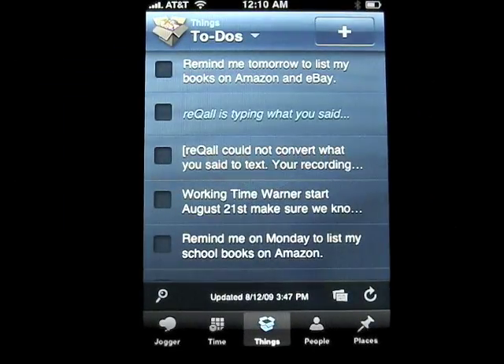Hi, this is Aaron with iPhone App Daily. Today I wanted to show you a free app called Recall. There is a pay version to the service that comes with this app, but the app itself is free. I thought I'd bring it to people's attention because it's probably one of the best apps I've used in a long time.